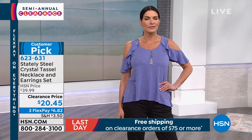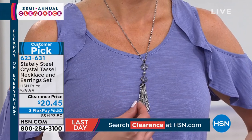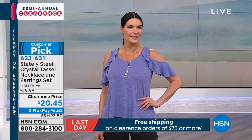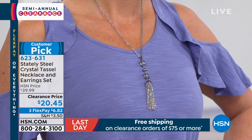Continuing on with Stately Steel — a customer pick — this is the crystal tassel necklace and earring set, and you're getting both. Look how stunning this necklace is; it elevates a whole outfit without breaking the bank. The necklace is approximately 19 inches long with a two-inch extender. The tassel drop — which I adore, with its hematite-colored crystals — is approximately four and three-quarter inches. You're getting the matching earrings for $20.45, with three flex pays of $6.82.